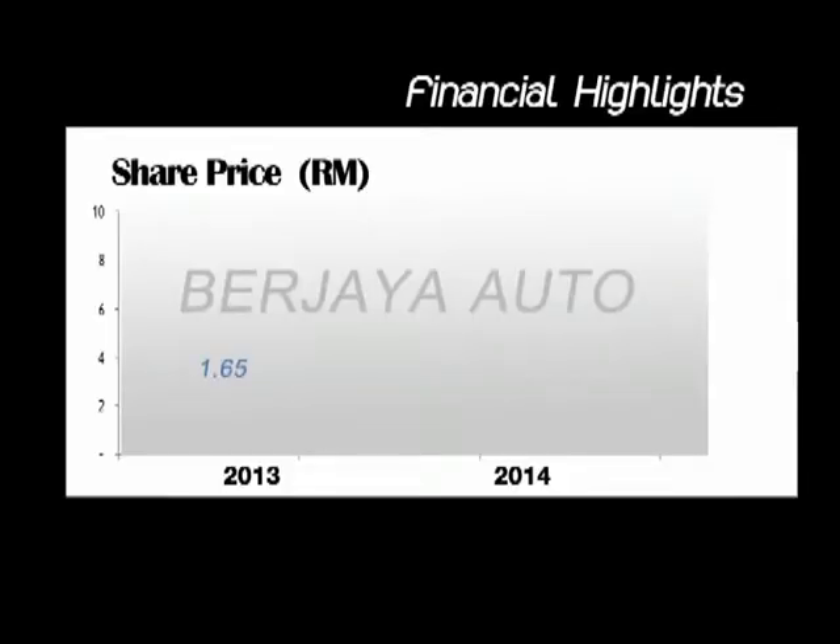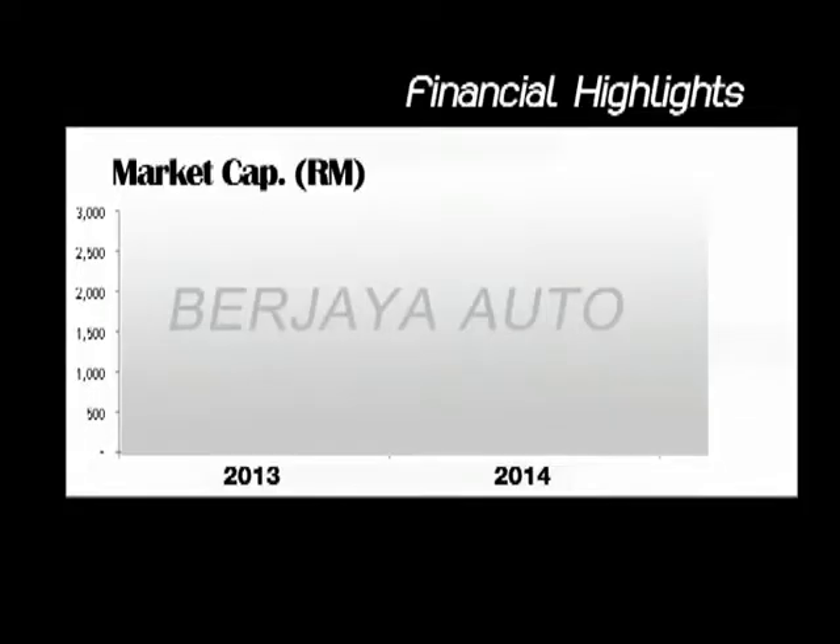At the end of the year, Burjaya's share price was at 3.5 ringgits, growing by 113% from 2013. Its market cap was over 2.8 billion ringgits, a growth of 114%.